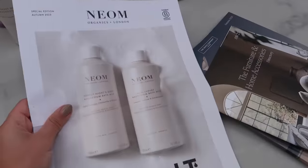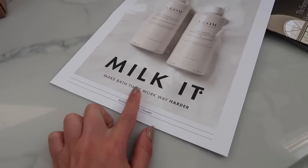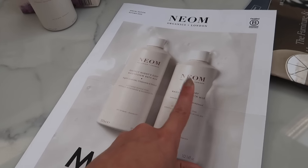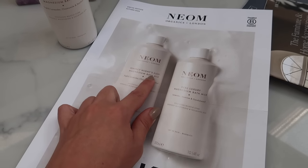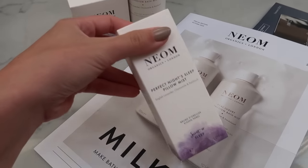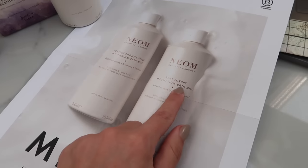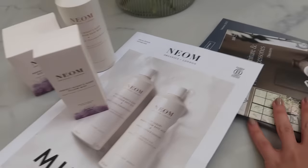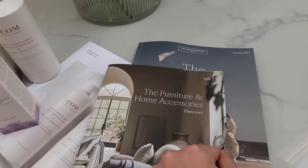I also just came home to this PR package from Neom — make bath times work way harder. They've got a new range of magnesium bath milk, which sounds right up my street for cosy nights. They've sent me the 'perfect night sleep' scent — also sent in a candle. It has English lavender, chamomile and patchouli. They've also got the 'real luxury' one which is lavender, jasmine and sandalwood. And last but not least, we've also had a brochure delivery — furniture and home accessories from the White Company.